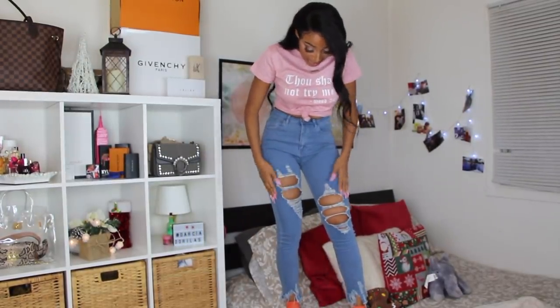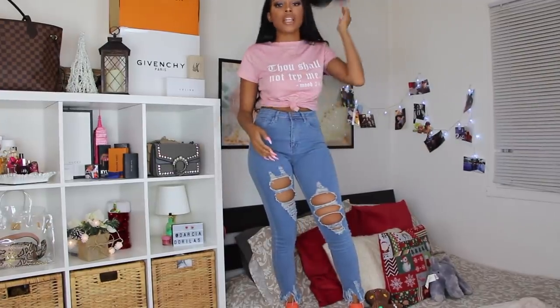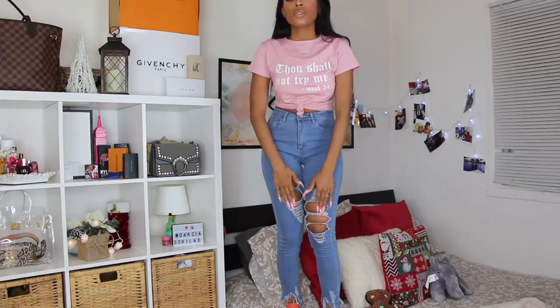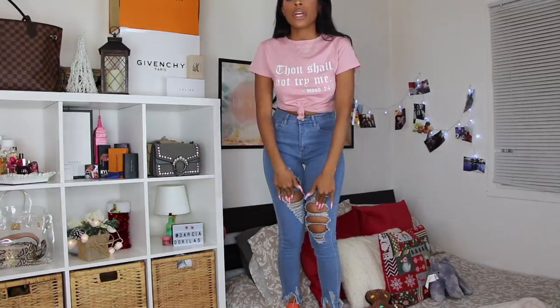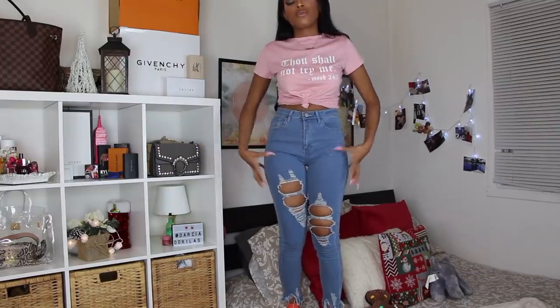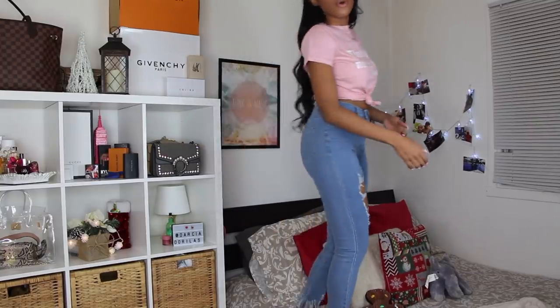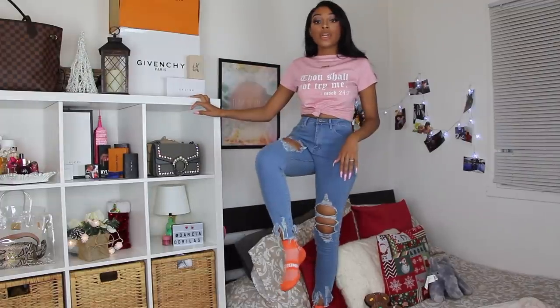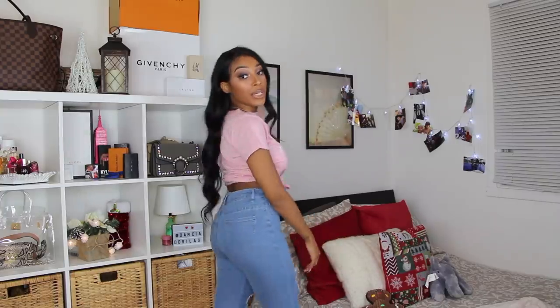The jeans are kind of tight on the thighs, but I think once I wear them in they'll loosen up. I also added heavier weights to my workout recently so my thighs might be a little swollen. They fit so well all the way down — I always struggle with that — and yes, they fit the booty nicely.